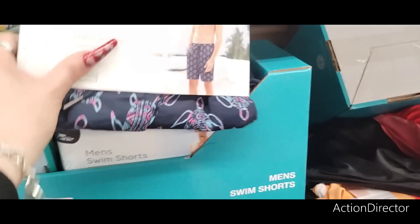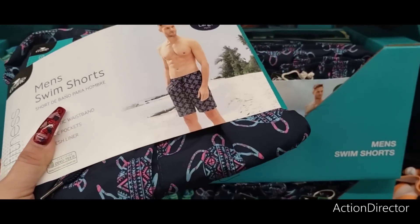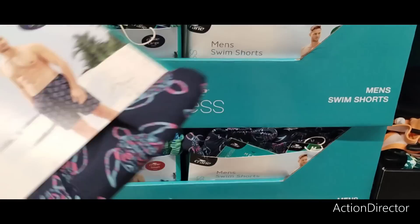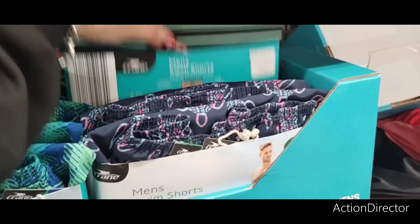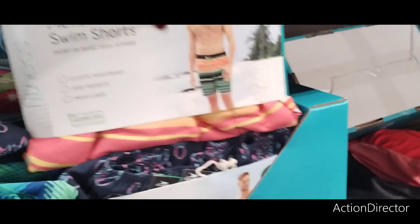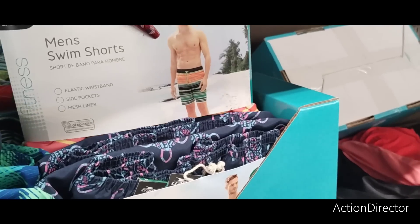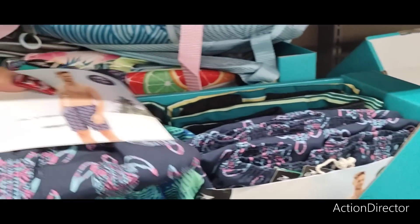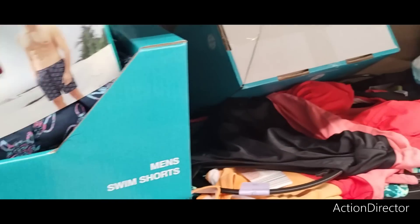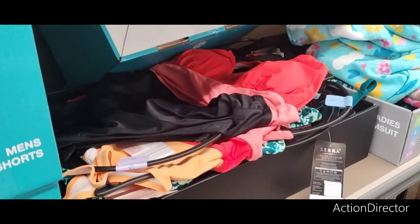They're not leaving the men out either. Men's swim shorts are only $7.99 — though my husband probably wouldn't wear these because they have pink in them. And if they're too short, forget it — he's definitely not going to be about that. But they are cute at $7.99.